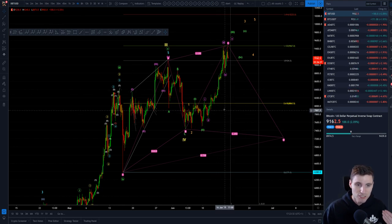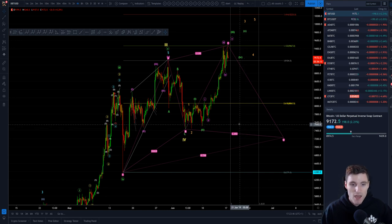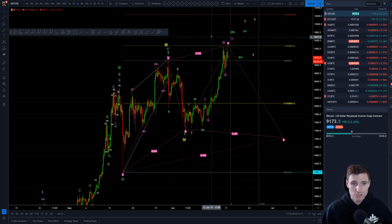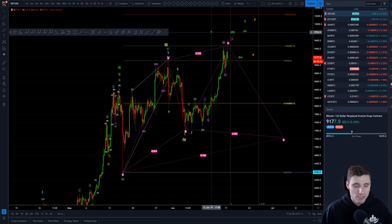These are Fibonacci time extensions showing when we generally expect larger reactions. The one-to-one extension is coming tomorrow, so we'll see how pivotal that is. The 1.618 extension is on the 27th, about 10 days' time — that's where we could see some larger moves. Also, the Cypher pattern I have going on here shows potential targets of 13,13 to 14,14 as upper-term take-profit targets.